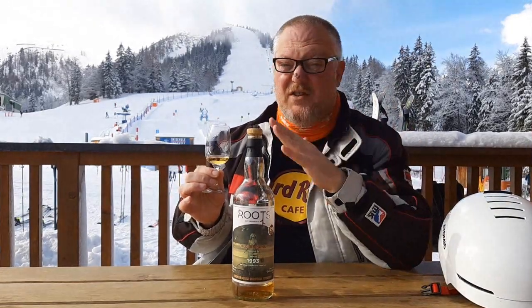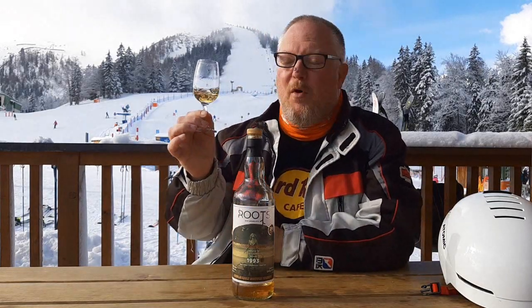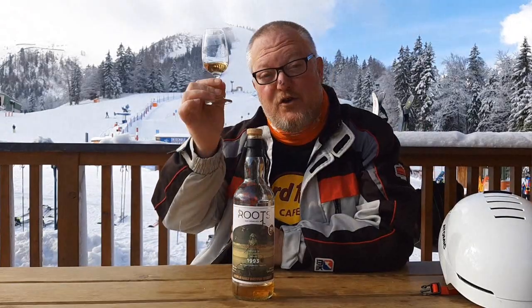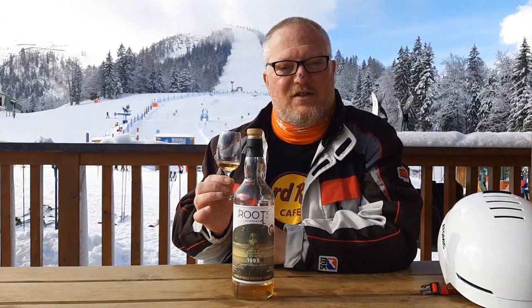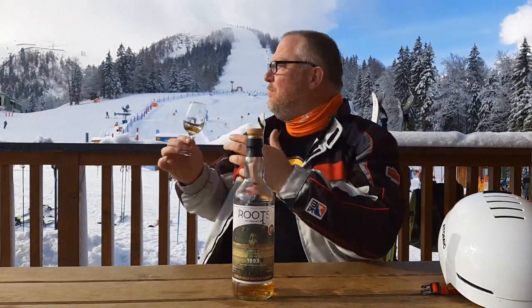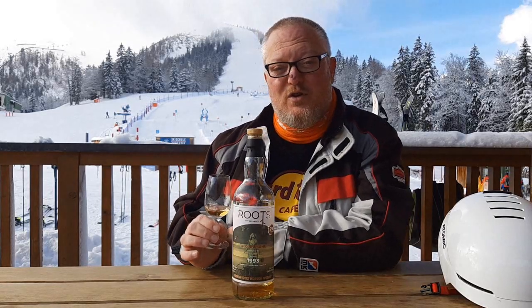Prices nowadays are still skyrocketing, so what do you do? But anyway, this is an almost 30-year-old, fantastic Old Rhosdhu by The Roots. So Joran, the manager of The Roots — kudos, my friend, for selecting this beautiful cask of Old Rhosdhu 1993. And that's all for this Swiss scrambling from the beautiful Achensee, the Christlum ski area — wonderful, highly recommended, almost as highly recommended as this beautiful single malt. I hope to see you in one of Mark's Swiss scramblings real soon, and until then, may the malt be with you. Bye-bye!